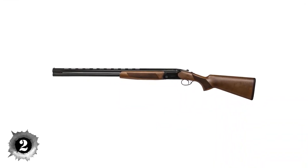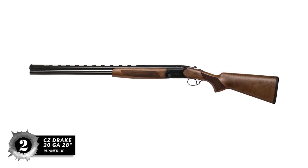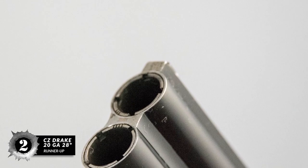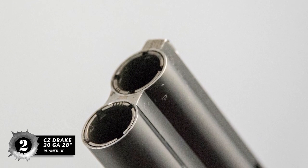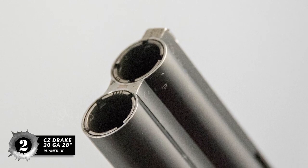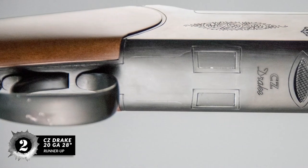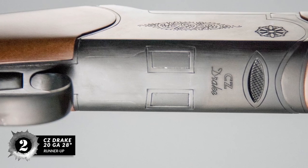Next, we have the runner-up — the CZ Drake 20GA 28-inch. This is one of those reasonably priced over-under shotguns that will suit low budgets and act as a versatile shotgun. The 60-40 POI is just amazing, and the compact and forward-heavy design improves swing. The mid-ribbed Elite feature is both cosmetically and functionally effective, and it includes a five-piece choke set.